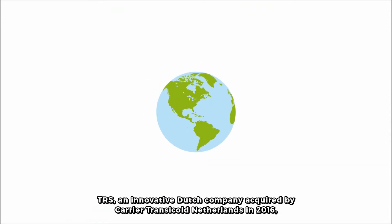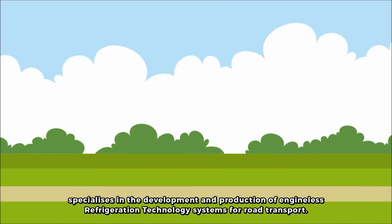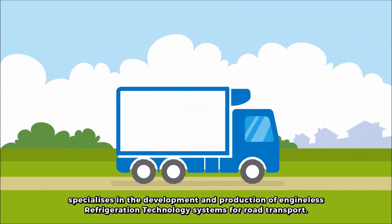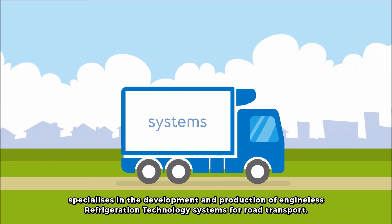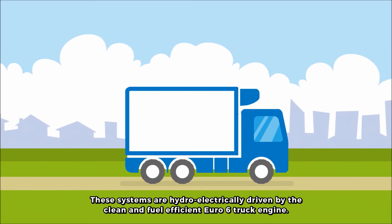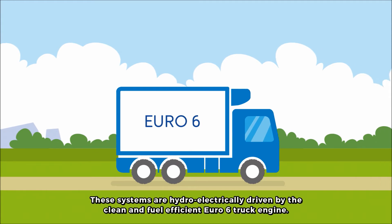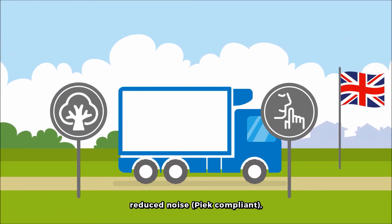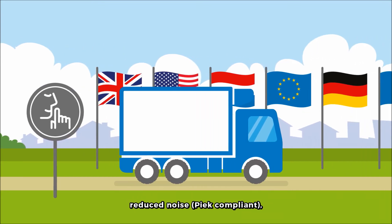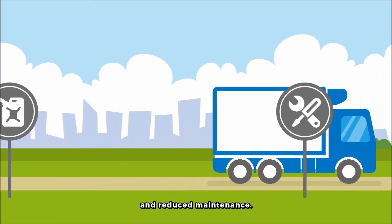TRS, an innovative Dutch company acquired by Carrier Transicold Netherlands in 2016, specialises in the development and production of engine-less refrigeration technology systems for road transport. These systems are hydro-electrically driven by the clean and fuel-efficient Euro 6 truck engine. This results in reduced emissions, reduced noise, peak compliant, optimised total cost of operation and reduced maintenance.